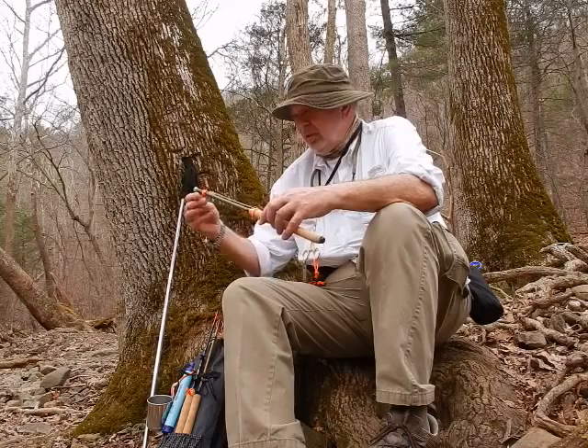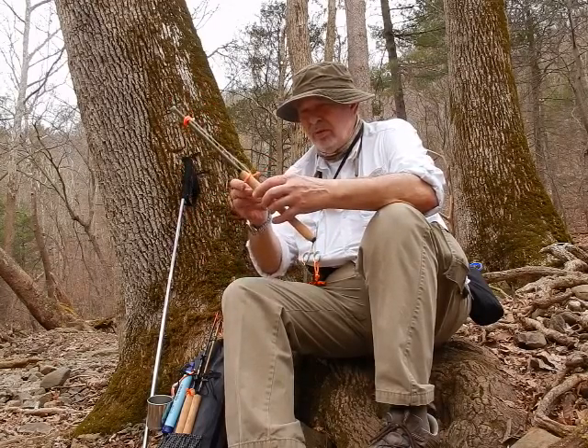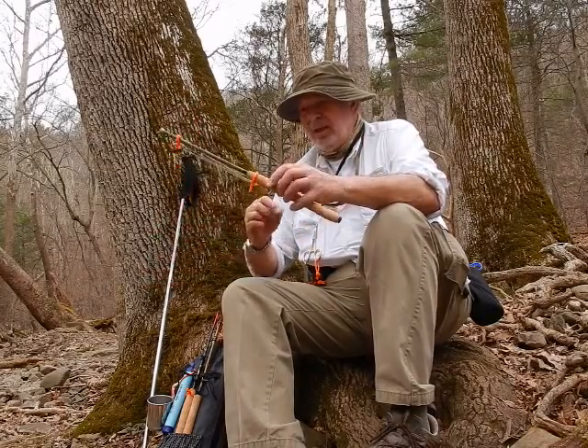But this is the lightest and shortest of the bunch. Collapses to 18 inches, which is important if you're backpacking in the backcountry. Weighs 2 ounces, which is pretty light.